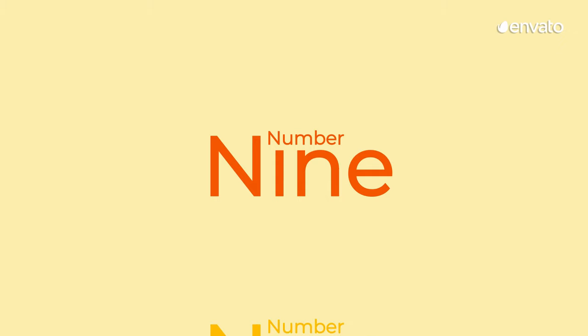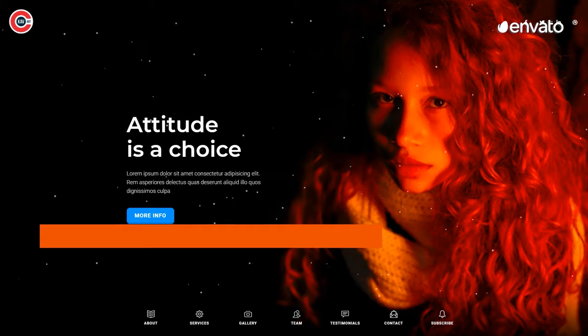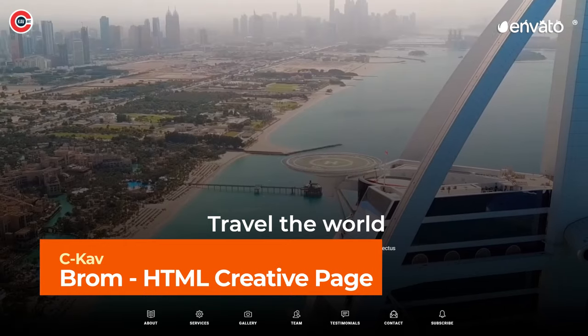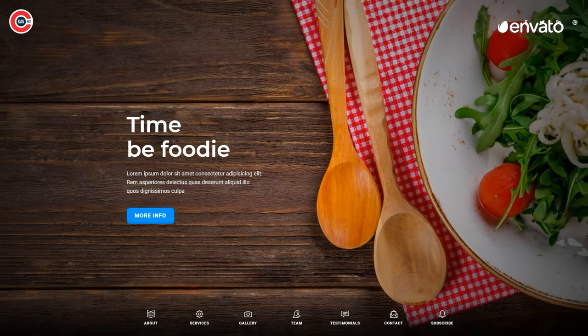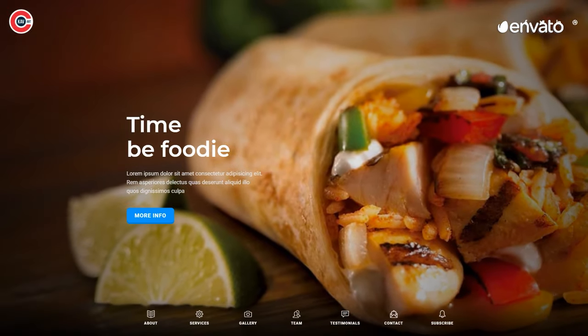Number 9 – Brom HTML Creative Page by CKav. With over 1500 font icons, 8 ready-to-use demos, and a range of video backgrounds, this is one website design template that won't let you down. It's perfectly suited to corporate projects, agency endeavors, and everything in between.